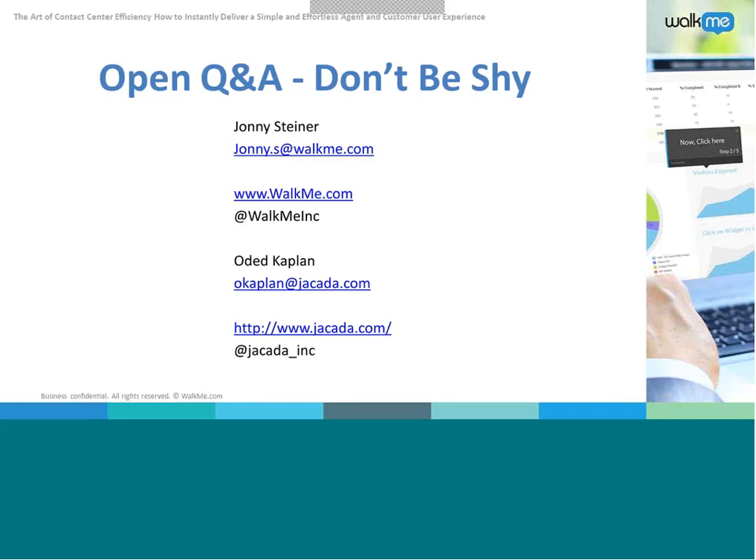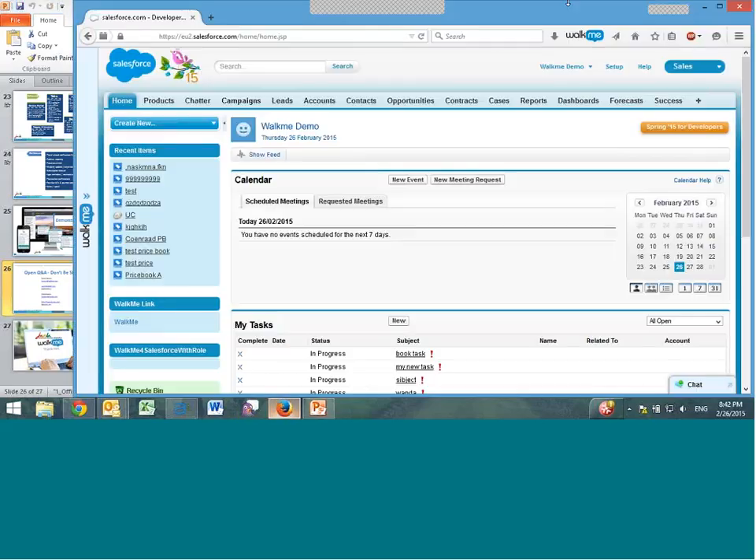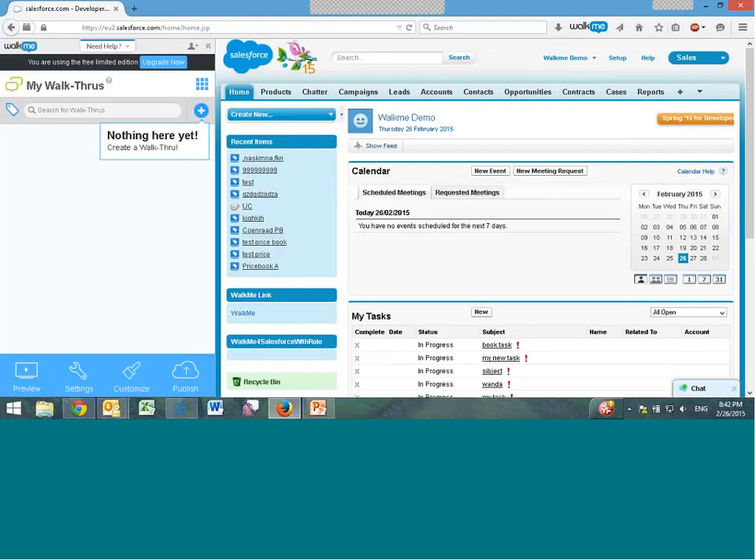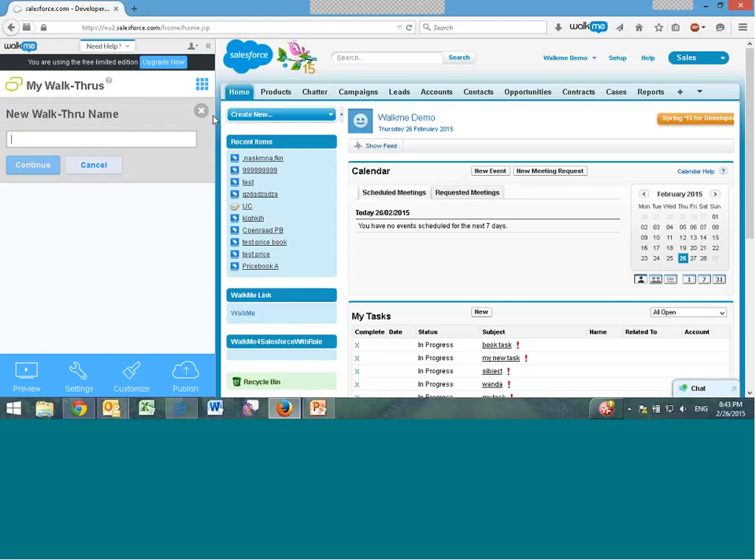First question, for WalkMe: who creates these guidance sequences and is it a very technical process? It is not a technical process. The people overseeing the deployment — IT or whoever is implementing it — create the walkthroughs. It's done very simply via a free Firefox add-on extension. You implement a small JavaScript into your site and you're ready to start creating walkthroughs. There's a 'Need Help' button that provides walkthrough support and actually guides people through how to create a walkthrough as they're building it. Very simple and easy.